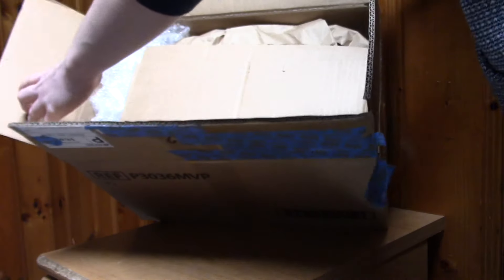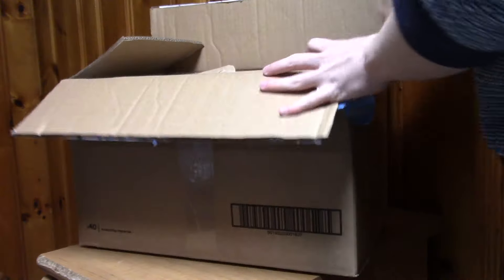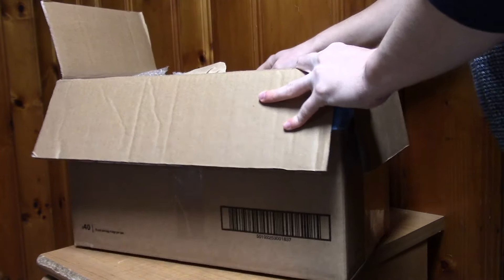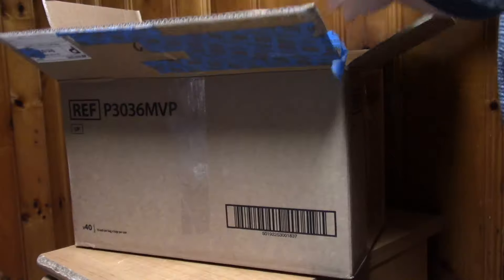There's some bubble wrap, some packaging, and some cardboard. Michael Trepani, if you're watching this, thank you — you packaged this very, very nicely. I appreciate that a lot.